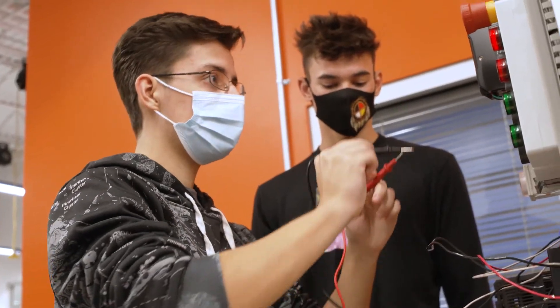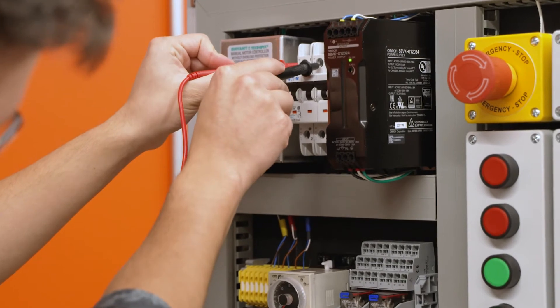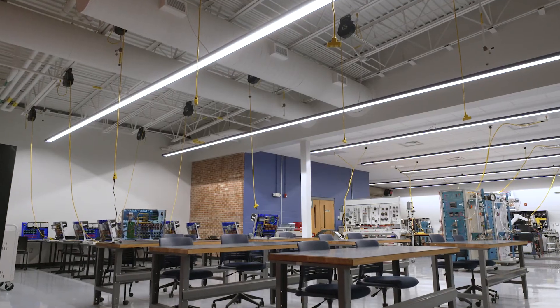The equipment we use out here is very state of the art. We have a lot of test equipment that you'll see when you get out in the field. In the last couple of years, Southeastern has invested a lot of time and money into updating our equipment.